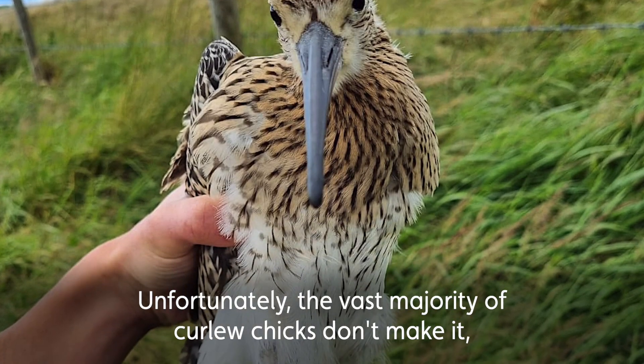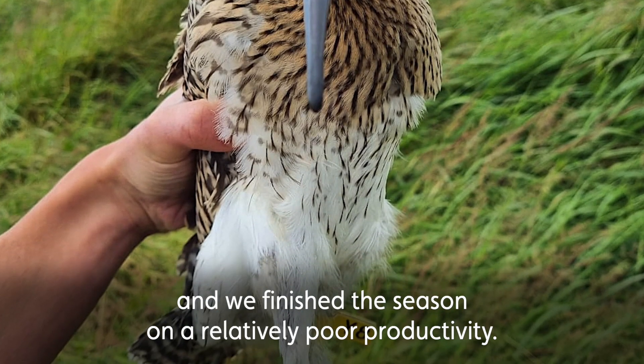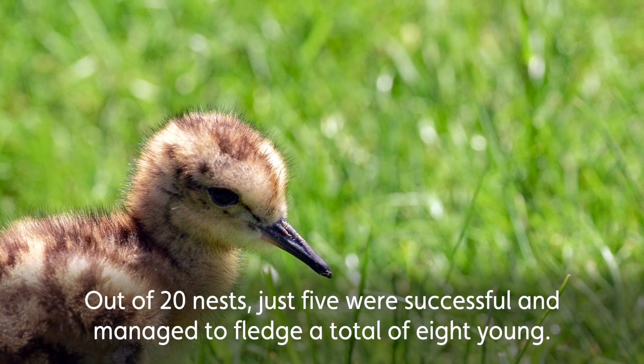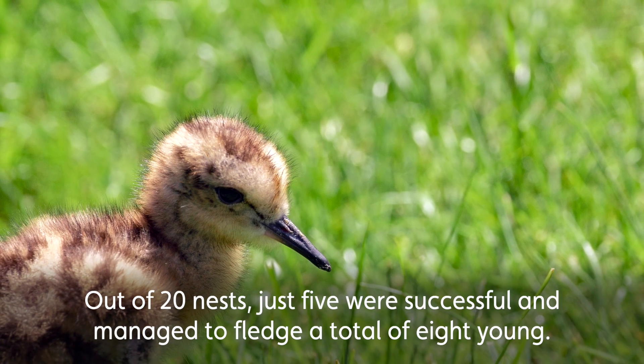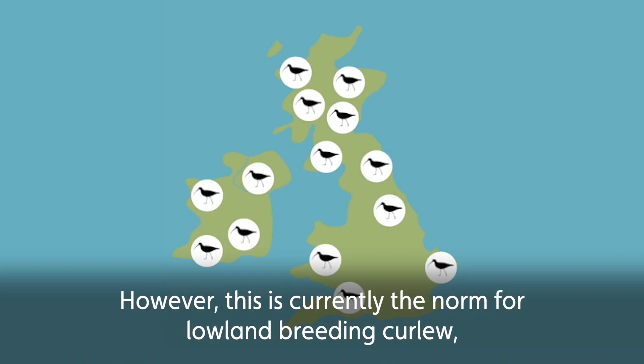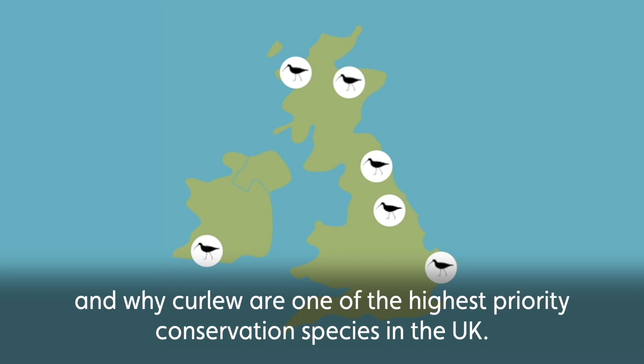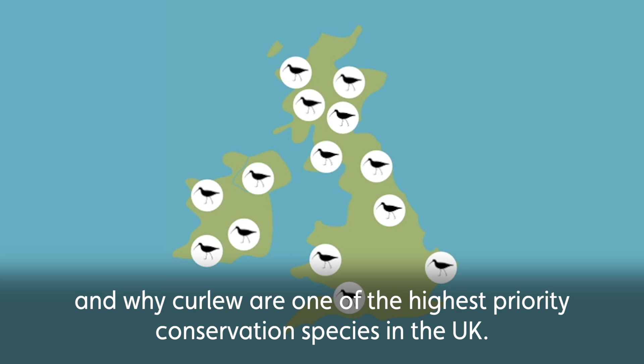Unfortunately, the vast majority of curlew chicks don't make it and we've finished the season on relatively poor productivity. Out of 20 nests, just five were successful and managed to fledge a total of eight young. However, this is currently the norm for lowland breeding curlew, and it's for this reason why we are carrying out this project and why curlew are one of the highest priority conservation species in the UK.